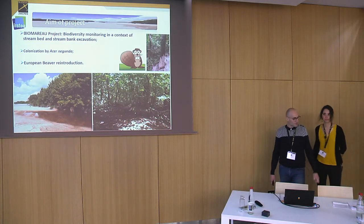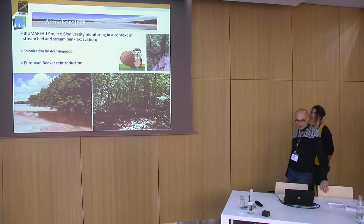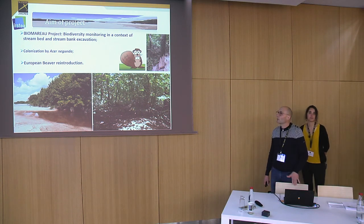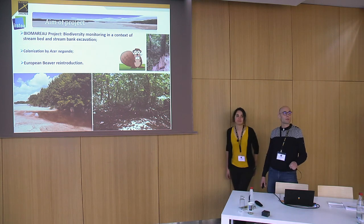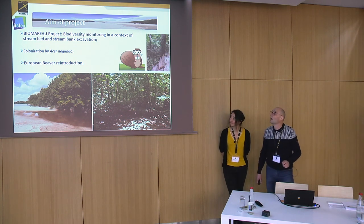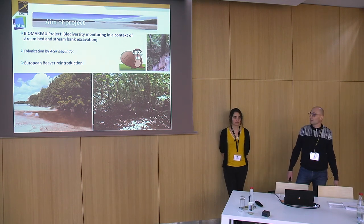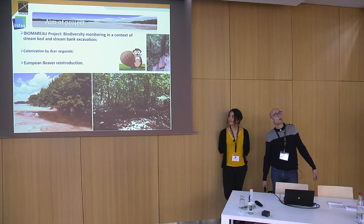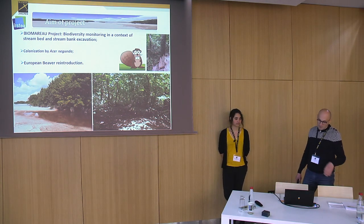The study is part of the Biomarrow 2 project, which works on biodiversity after stream bed and stream bank excavation. Various elements are monitored such as number of bird species, insect populations, the local beaver's diet, and plant species richness.